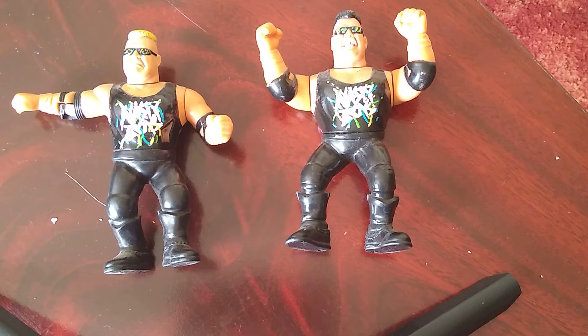Welcome back to Hasbro Retro Month. Today we have got the Hasbro Battle Pack of the Nasty Boys.